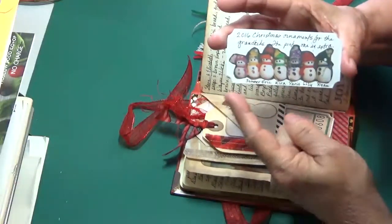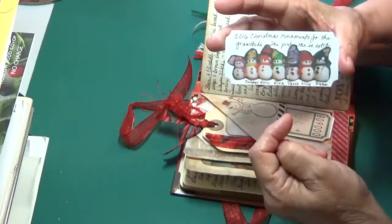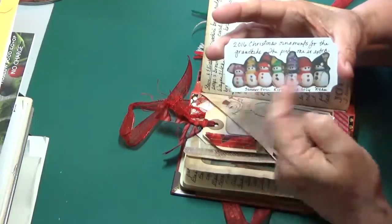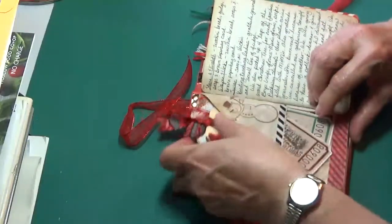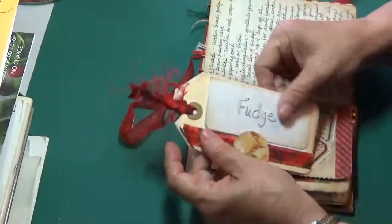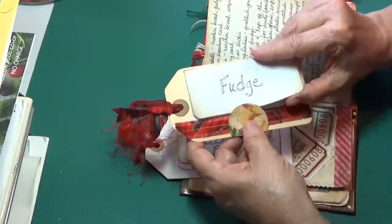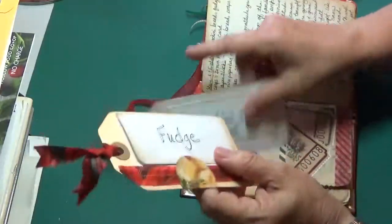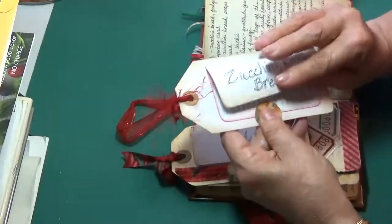These were ornaments that I made for my grandkids last year. I make ornaments every Christmas for my grandkids, and it was snowmen last year. They each have their own colors that they like so I kind of gear that to them. Here we've got a couple of tags — so this is my fudge recipe. I send fudge every year to children and grandchildren; they expect it, it's part of Christmas. This is my zucchini bottle bread.